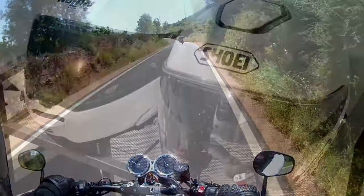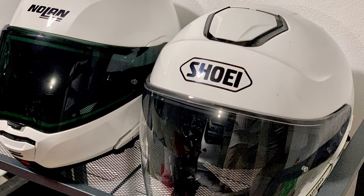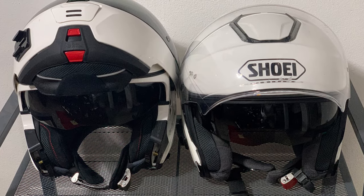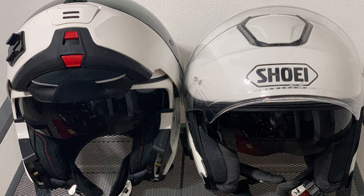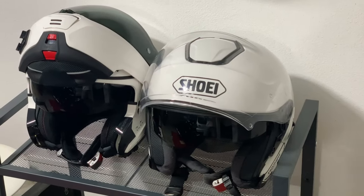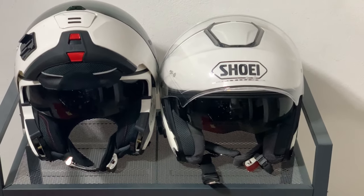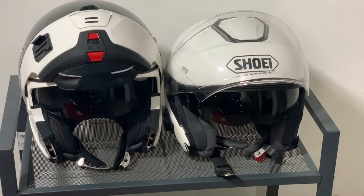I usually wear this Showy J.Cruz open-face helmet when filming, as it's the easiest to take on and off when I need to mess around with the camera. It's also the most comfortable helmet I've ever owned, and of course being an open-face offers fantastic ventilation in warmer weather, particularly as it has three adjustable vents on the top, which I tend to leave fully open all the time. Like with the jacket, I went with white to reflect as much of the sun's rays as possible, and crucially there's an in-built sun visor, which is an absolute must-have for me as I'm a bit photosensitive.